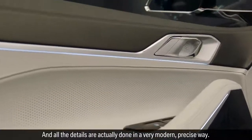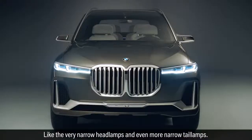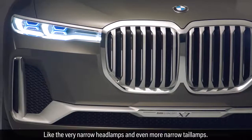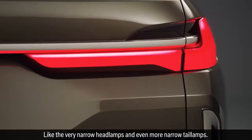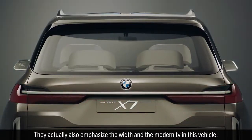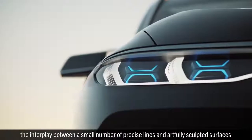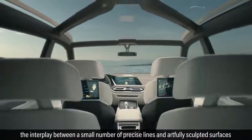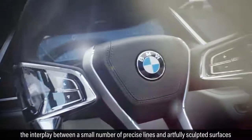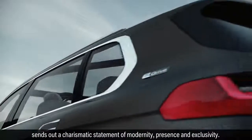All the details are done in a very modern, very precise way — like the very narrow headlamps and the even more narrow tail lamps, which also emphasize the width and the modernity of this vehicle. Viewed from any angle, the interplay between a small number of precise lines and artfully sculpted surfaces sends out a charismatic statement of modernity, presence, and exclusivity.